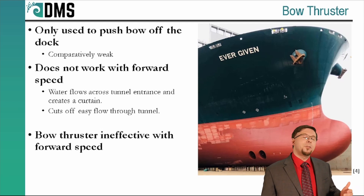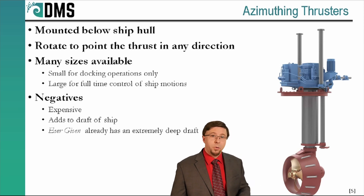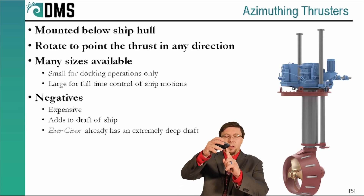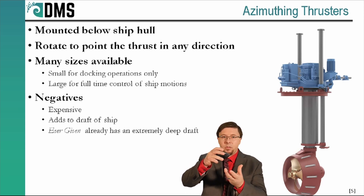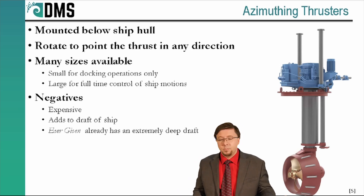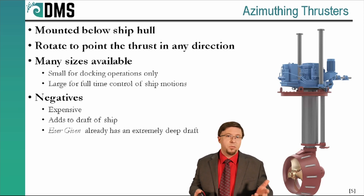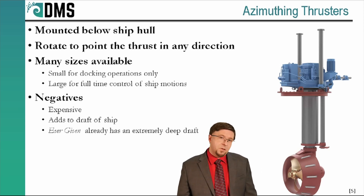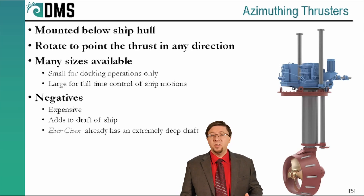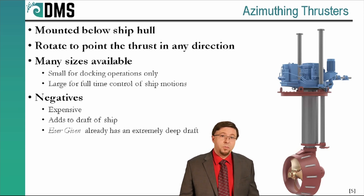Rather than bow thrusters, we could use azimuthing thrusters, which are designed to work with a forward speed. These were not installed on the Ever Given for good reasons. These thrusters sit permanently below the hull and can rotate to vector thrust in any direction. Some ships use them as main propulsion with a second pair near the stern, and some fancy retractable versions can be pulled up into the bow for docking operations only. But azimuthing thrusters are also more expensive — so why pay for one that will only be used for docking, which is about 2% of the vessel's life? There aren't many cases where that's economically justifiable.